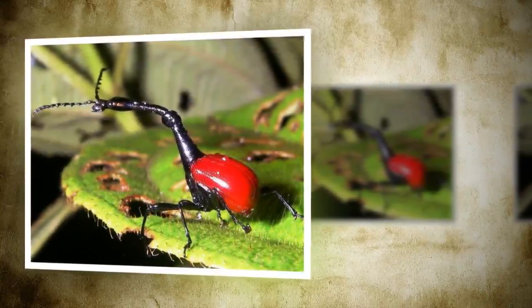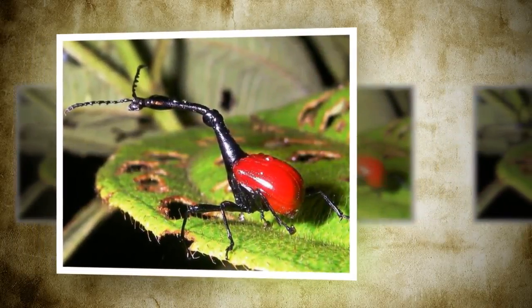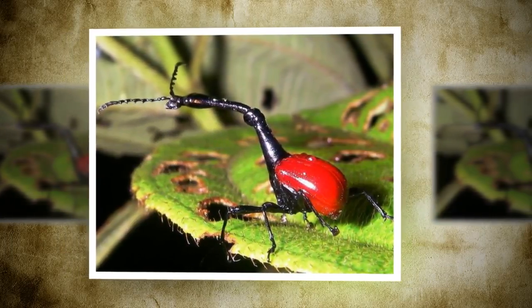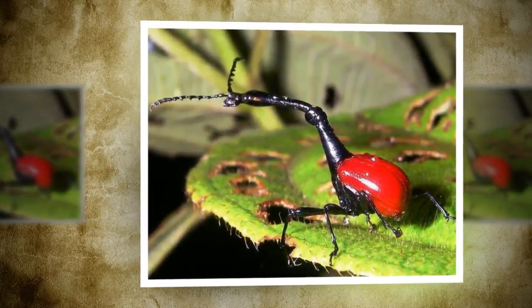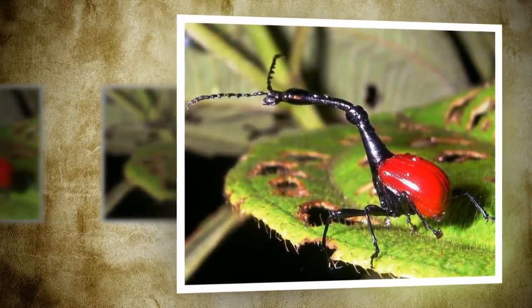The tarsier, found on the islands of Southeast Asia, is a small species of primate that is active at night. However, its eyes are not small. Each eye has a diameter of about 16 mm — as large as its entire brain. Compared with its body size, the tarsier has one of the largest eyes in the animal kingdom.